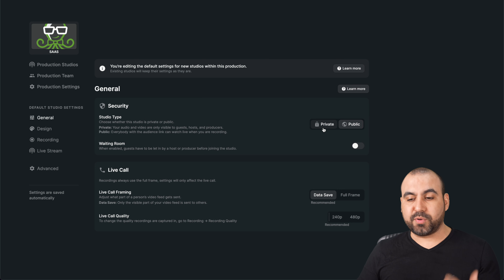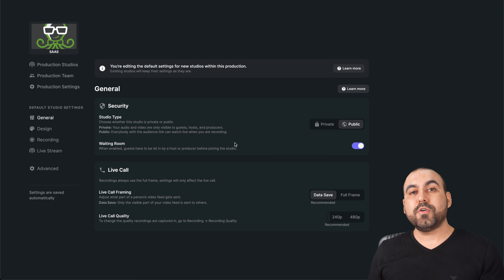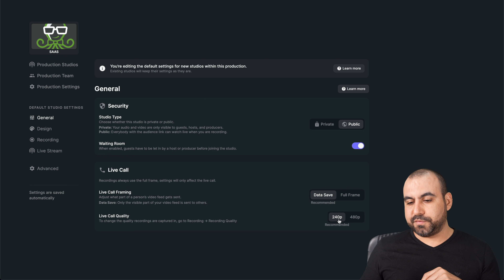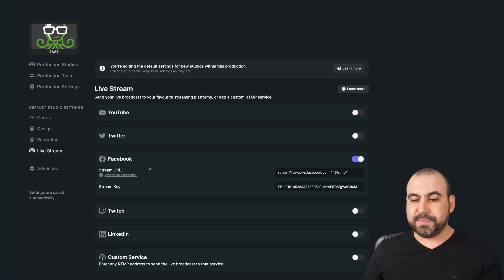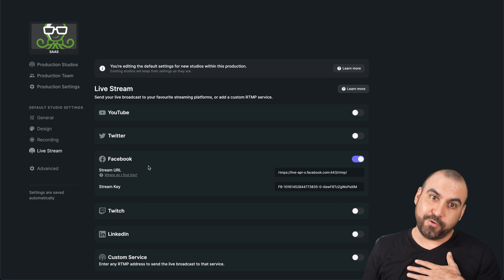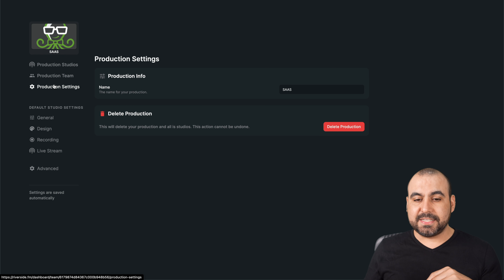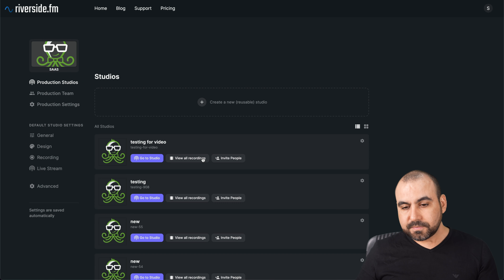For general settings, we can set the studio type to private or public. We can enable the waiting room, which I would recommend — for example, if you schedule a podcast, you want users to come in once it's almost ready and join the waiting room. Once it goes live, everyone goes to the live room. You have live call settings, data save, and options for 240p or 1080p or full frame. For design, we have logo upload. The live stream settings — you can set them up in the studio or set them up here beforehand. For advanced settings, if you want upload control, keep it auto because it's going to do everything the way it should and won't stress the computer. Production settings are just the name of the project and the production team if you want to invite — with options for admin, director, and editor.